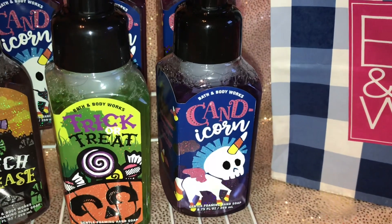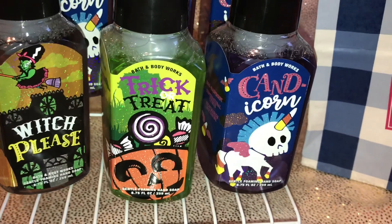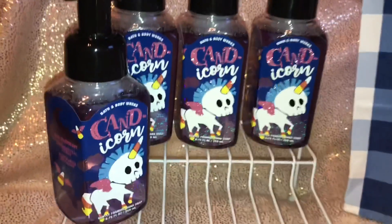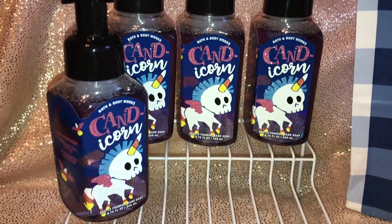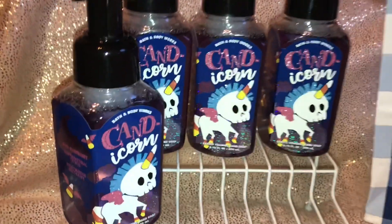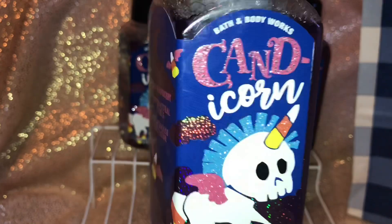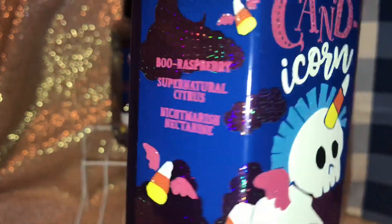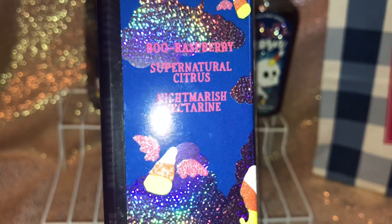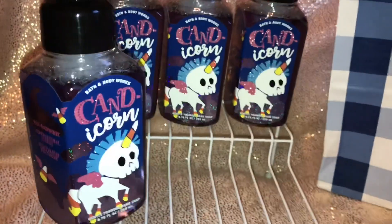On to the candy corn hand soap. I thought the candy corn would be my favorite but the Trick or Treat one is my favorite scent — I wish I had gotten more of those. I ended up getting four of the Candy Unicorn soaps, and don't get me wrong, it smells really good and fruity. I adore the packaging with the little scary unicorn and the glitter. The notes are blue raspberry, supernatural citrus, and nightmarish nectarine.